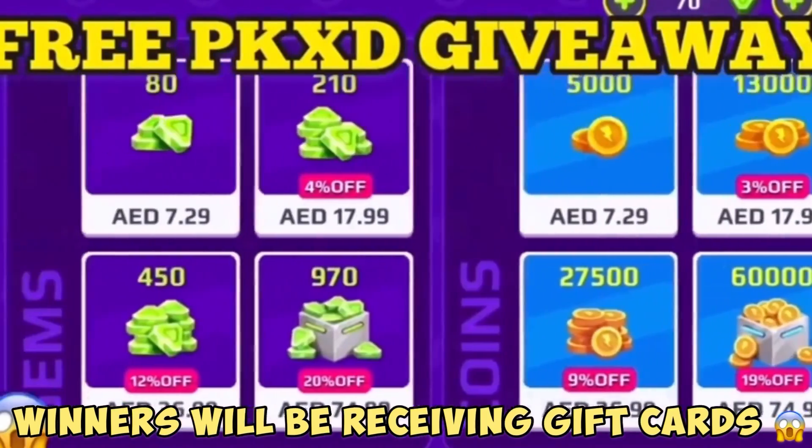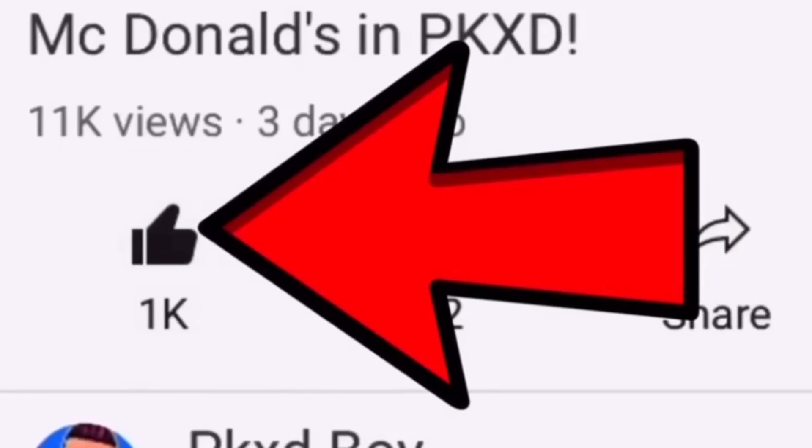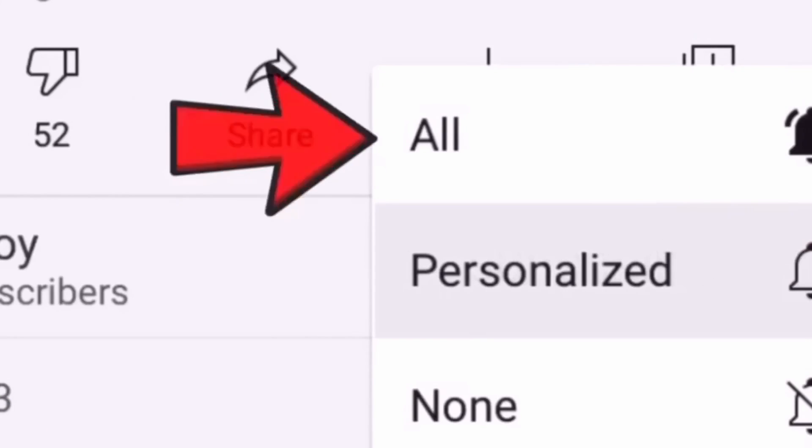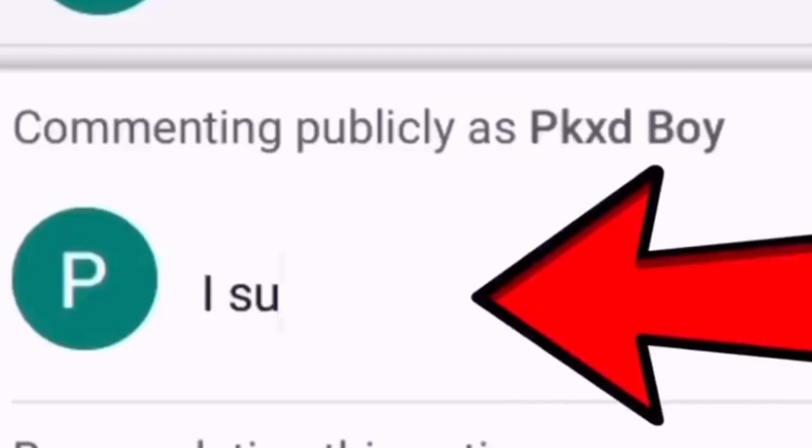Join my free PKXD giveaway — subscribe to my channel, like the video, and turn on post notifications. And finally, tell me in the comments below that you subscribed.